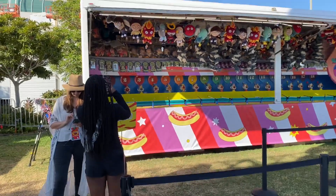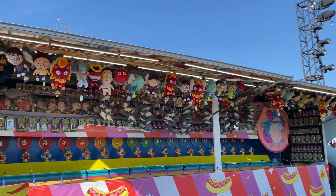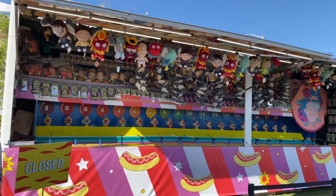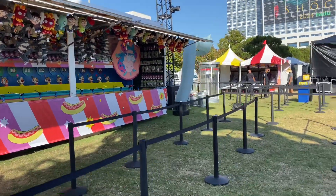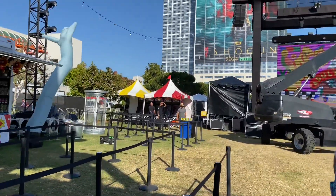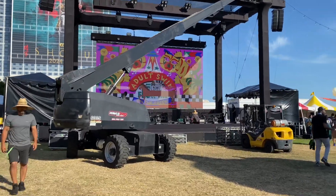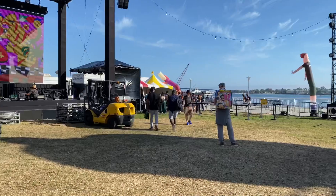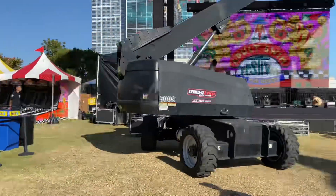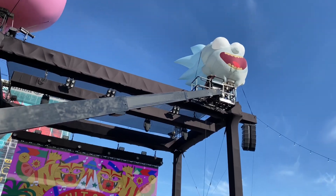Over here we've got a little carnival water-spitting game theme — you can see all the prizes over there, it's closed right now. There's ski ball over there, and there's going to be a concert here at some point. There's another tank with prizes. And here you've got Rick and Morty big balloons.